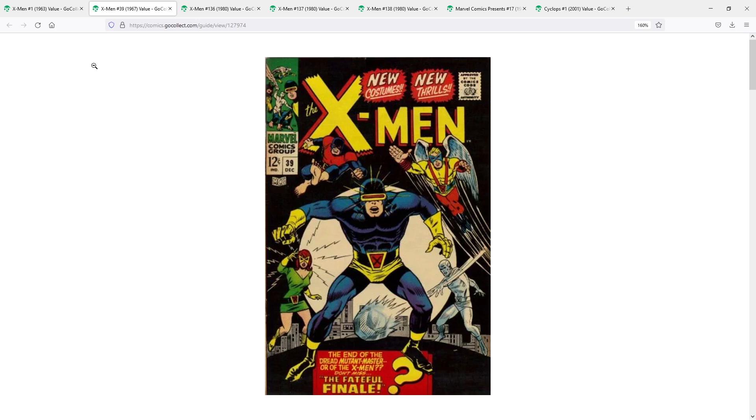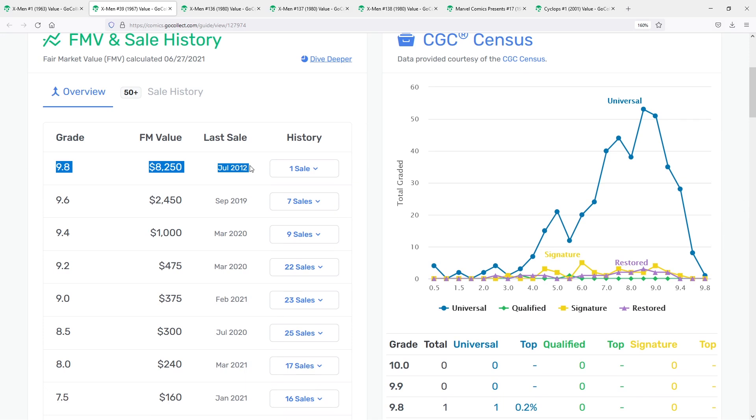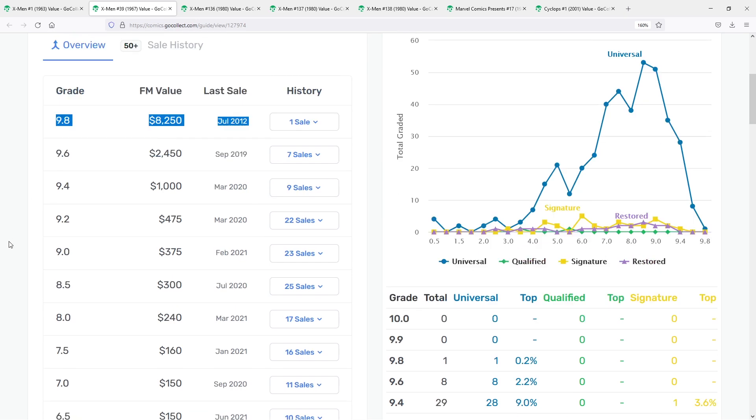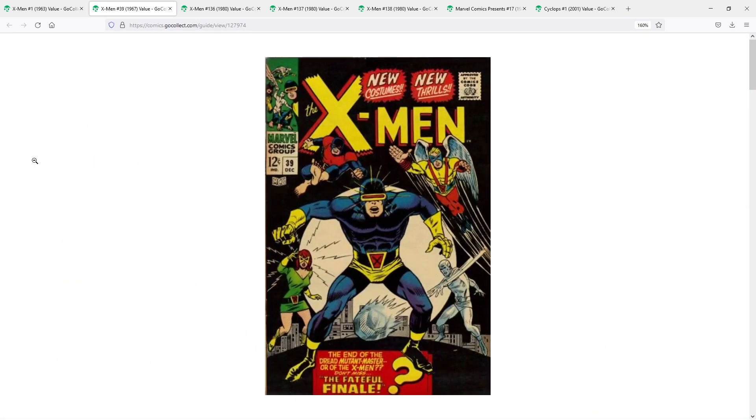As we dig into the numbers here, there is a 9.8 on the census — last sale back in July of 2012, sold for $82.50 fair market value. Who knows what that would go for today, probably pushing the five-figure range. GoCollect is not going to have this slab too often. Generally speaking, this is a book that you can find on eBay sometimes at good deals. A lot of times it's pushing the $100–$150 range at low grade. But every now and then if you see a live auction, you can maybe snipe a deal for $20, $30, $40, $50, because not a lot of people are always looking for this one. But it is a classic book, in my opinion.